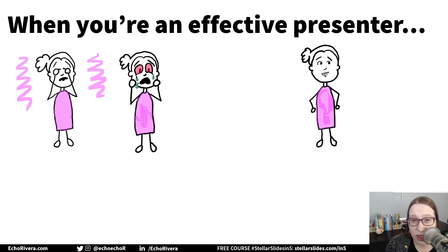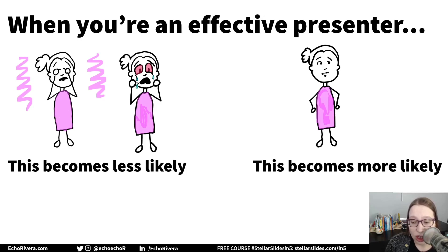If you share difficult information, you've probably experienced both. When you present effectively, shutting people down and overwhelming them with negative emotions becomes less likely. And getting people to hear you and be there with you and not turn away becomes more likely when you present in effective and engaging ways. It is totally more than just good slides and a good storyboard, but it is part of it.